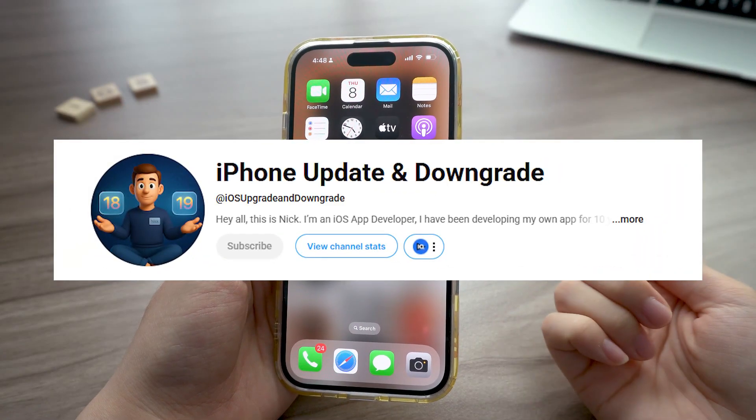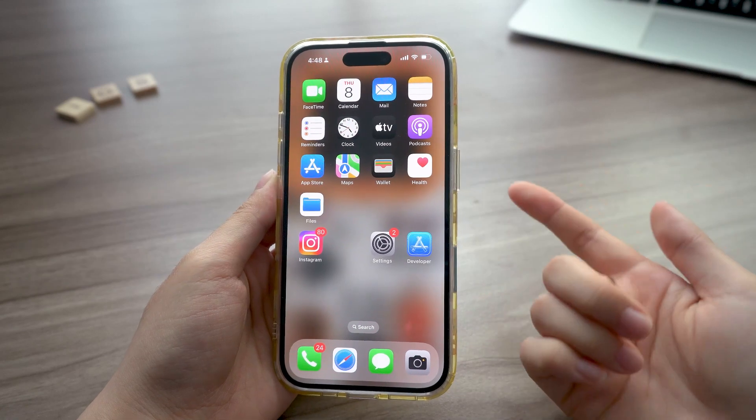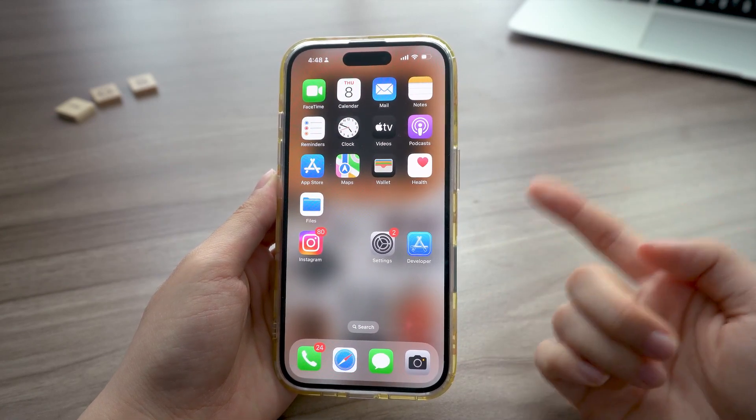Hey, what's up guys, it's Nick, back again with a quick iOS update tip that could totally save your day. Today we're talking about a big one — Apple's changing how it names all its operating systems.